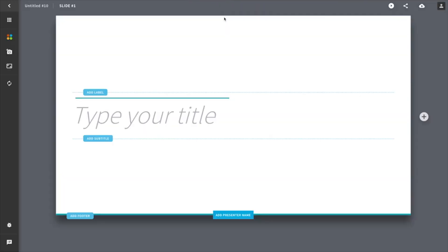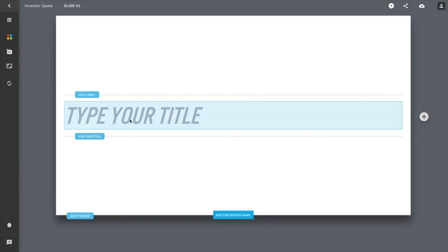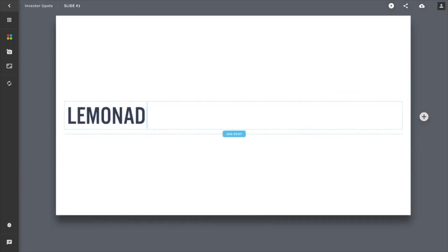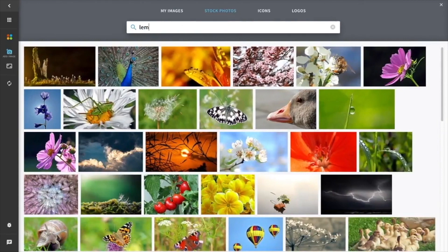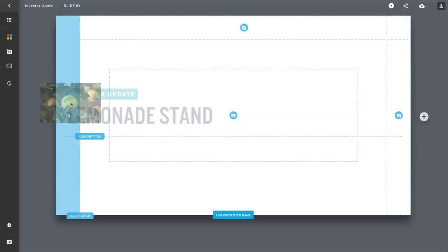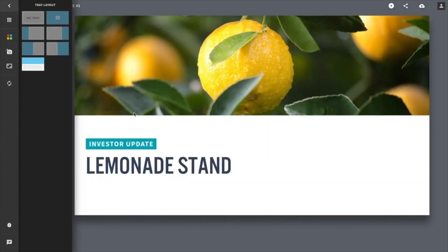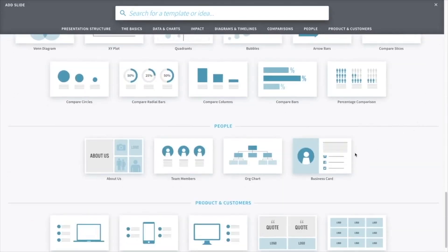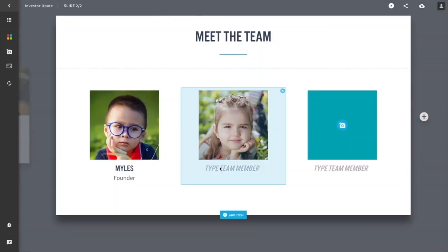The first step will be to register for free on the cloud-based application of Beautiful.ai. Now I am going to build a presentation from scratch for a fictional project called Lemonade Stand Business. Unlike other presentation tools, we will not start from a blank slide but will choose one from our smart templates. There is no need to do detailed design work. Simply select your template.